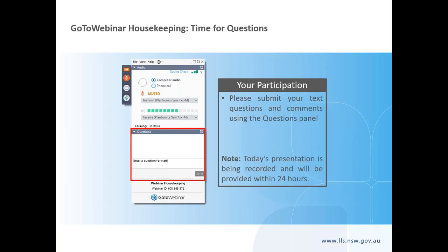We will be answering the questions you have already sent through in the registration form in today's webinar. Throughout the webinar, if you have any more questions please ask these by typing them into the questions box. Trent will then answer your questions.